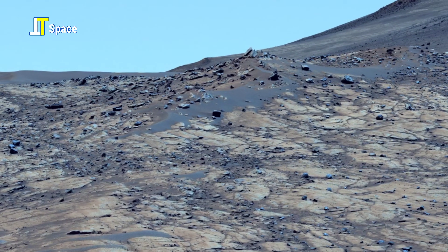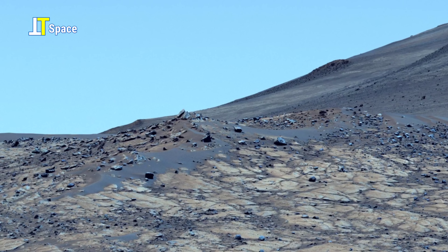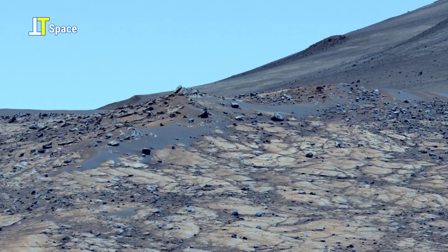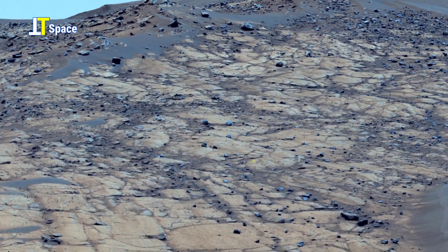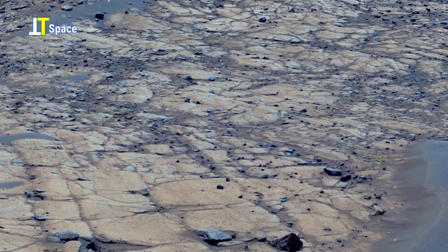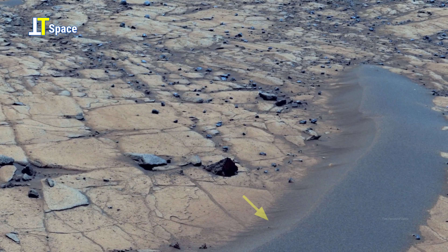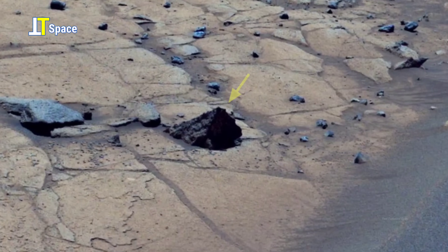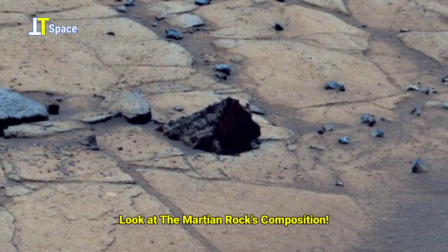The lighter rock preserves evidence of sedimentary layers, while the darker sand continues to shift with the Martian winds.